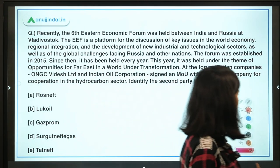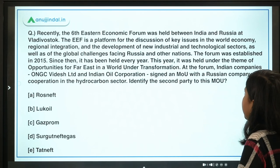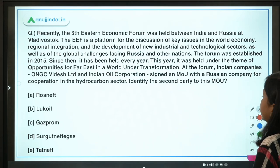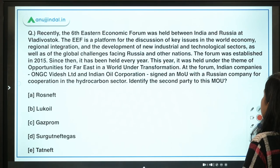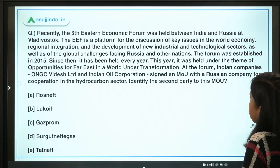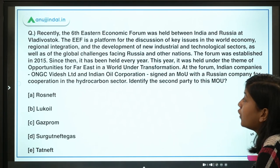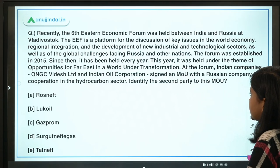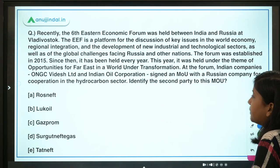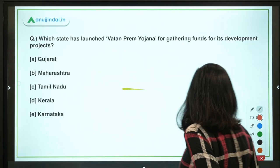The next question: recently the 6th Eastern Economic Forum was held between India and Russia at Vladivostok. The EEF is a platform for discussing key issues in the world economy, regional integration, development of new industrial and technological sectors, and global challenges facing Russia and other nations. The forum was established in 2015 and has been held every year. This year's theme was 'Opportunities for the Far East in a World Under Transformation.' Indian companies ONGC Videsh Limited and Indian Oil Corporation signed an MOU with a Russian company for cooperation in the hydrocarbon sector — identify the second party to this MOU.